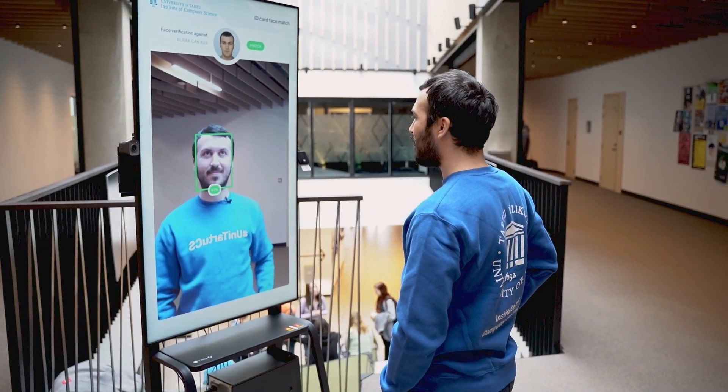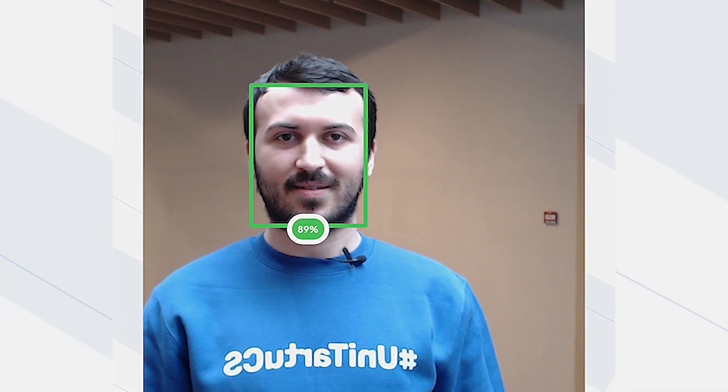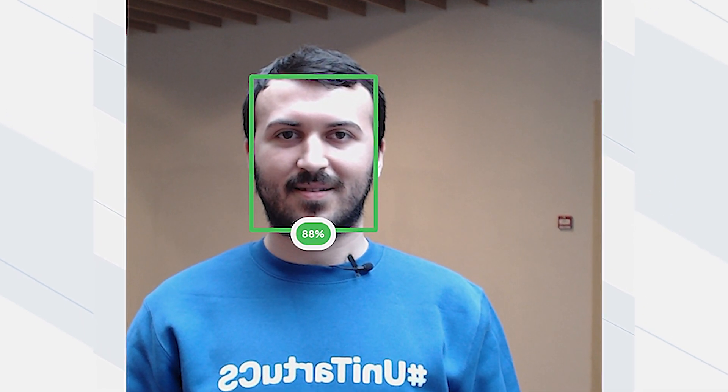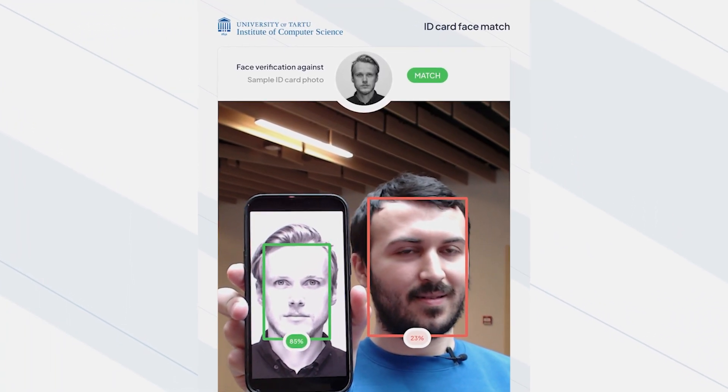The best result is achieved when looking straight into the camera. A face is considered a match if the similarity score is more than 50%. When no ID card is present in the reader, the faces visible to the camera are compared against the model's face on the sample ID card.